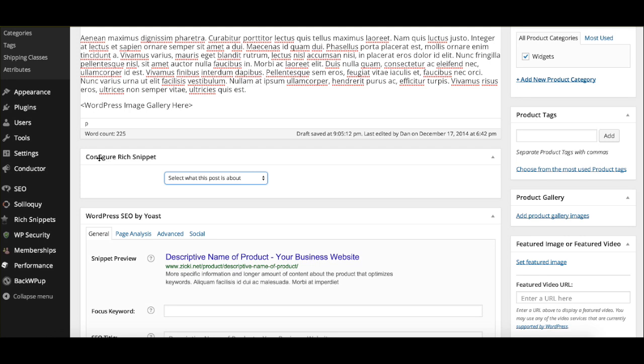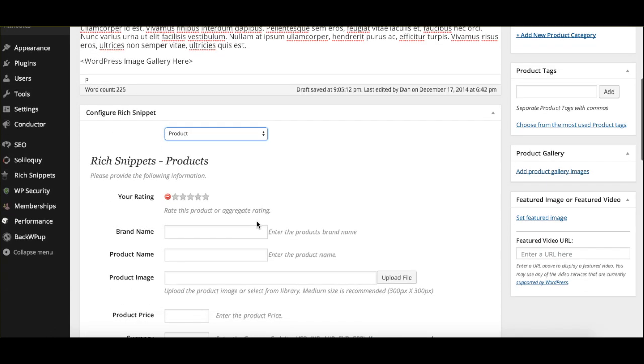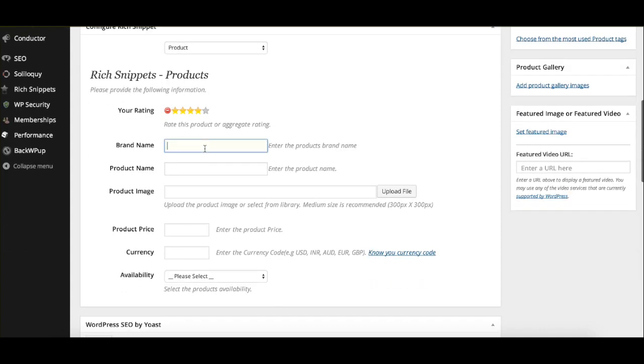The way we do this is we configure a rich snippet on that same product page — select 'product,' give it a star rating, add a brand name, an image, set the price to $50, note it's in stock. All this information is actually going to be carried over to Google via schema so that it ranks and people can understand that before they even enter your page. Really cool stuff.